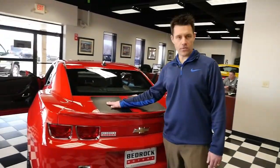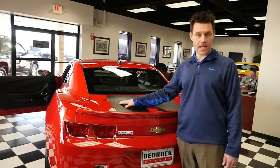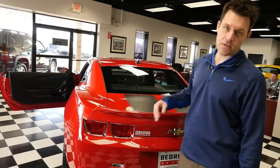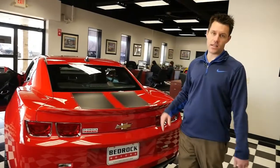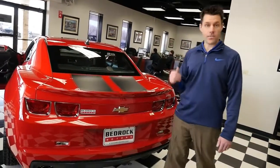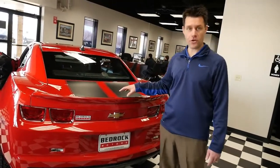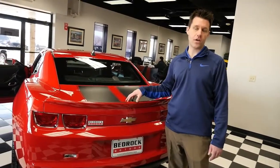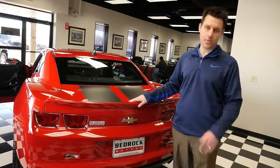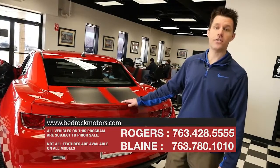Believe it or not, this car looks really mean but it's just a V6. We also have some cars with the V8. This one has the V6 — so better fuel economy, but this looks mean. This looks like a million dollar car, but you'd be surprised at what it costs. Make sure you check our website — we have prices and typically 30 photos or more of every single car in stock, and we change our prices constantly. Check out bedrockmotors.com for current and up-to-date prices.